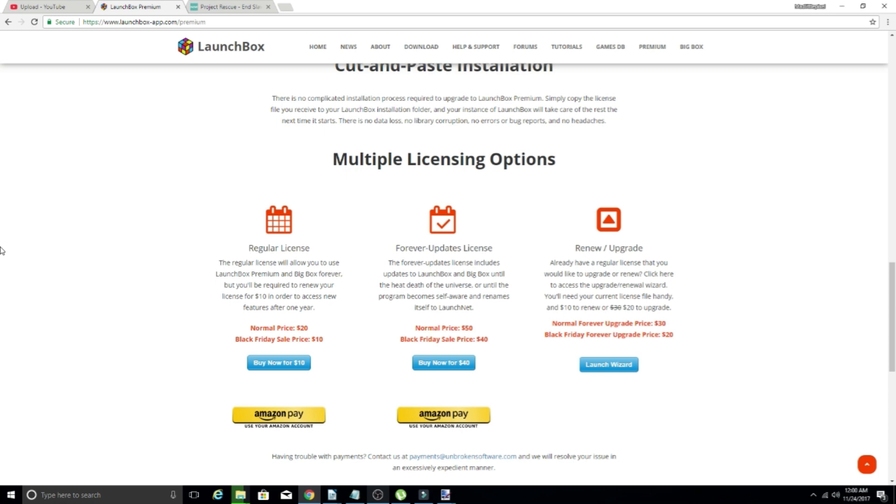I just want to give you guys a quick heads up on this awesome sale that not only benefits you, but is also benefiting the charity of Project Rescue — so it's a win-win in my eyes. Check it out if you're interested. Now is the time to jump on LaunchBox and get your license. If you are on the fence, go and grab one. If you're not exactly sure, go to this website and peep it out, see what it all entails.